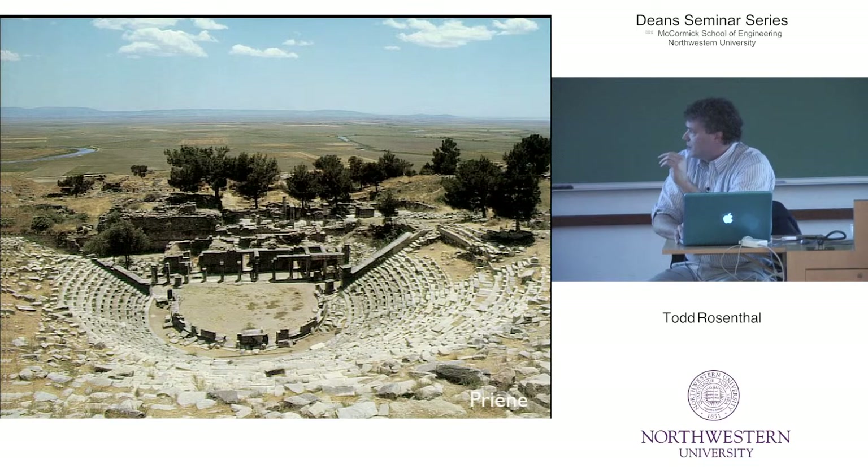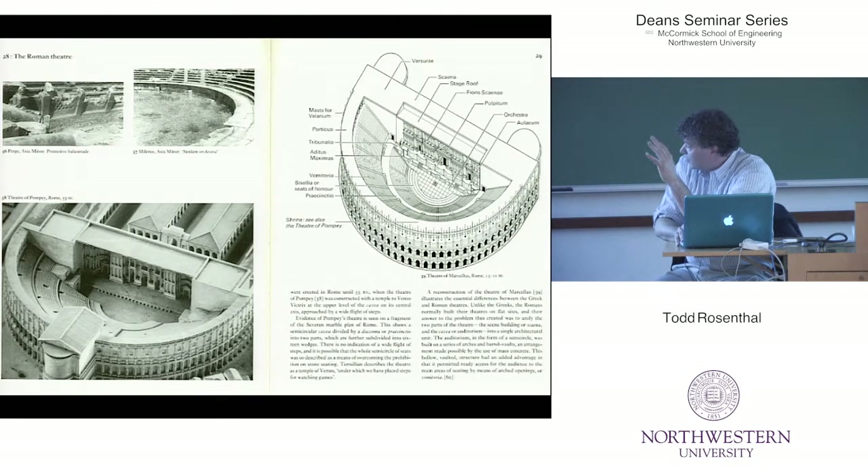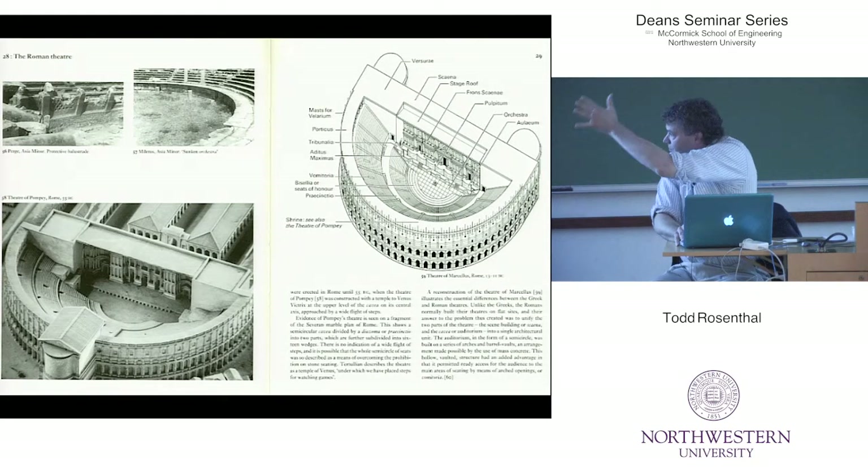This is a photograph of a Greek theater. As we move into the Roman theater — this is actually a real whirlwind tour of theater architecture — what happened was they actually started to enclose the space even more. The performing area started to get smaller, and it became more and more about this upstage area called the Franz Schiene — that detailed facade.